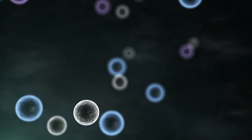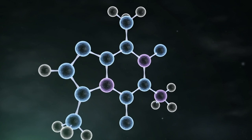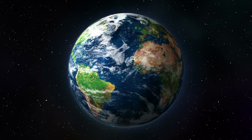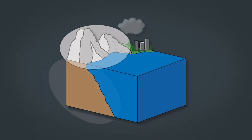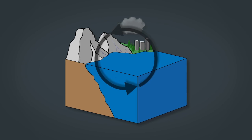Carbon, a building block of life. It's one of the most important and common elements in the world, and it's found just about everywhere on Earth. Most carbon is locked up in soils, rocks, and the deep ocean, but some is constantly moving around and getting used in countless ways.